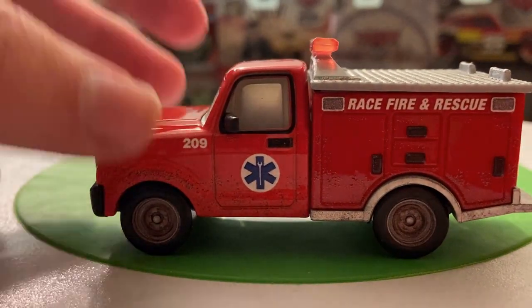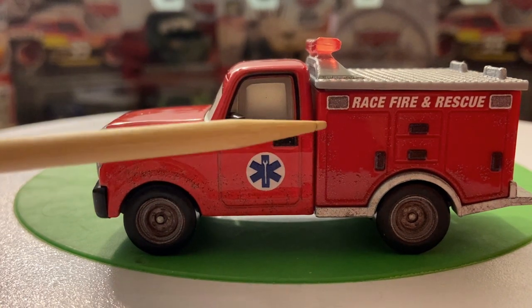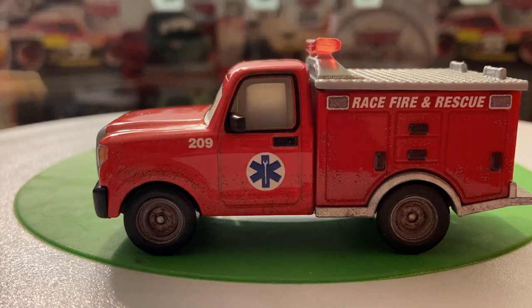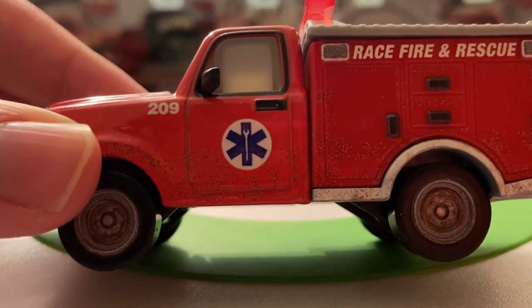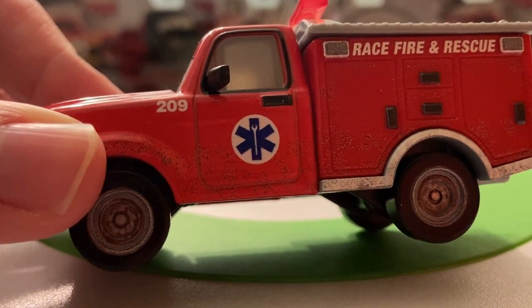Nothing really that special on the front. On the side, I will say Mattel did a great job with the dirt detailing — you can really see it there, all along the side as well. Very, very nice. Looks like he's number 209 in the Race Fire and Rescue Department. There are a lot of these guys that have numbers — he has 209. I don't know what that means. He's got the medical cross, the medical symbol there — kind of a wrench in a star shape.